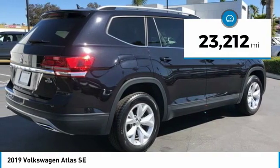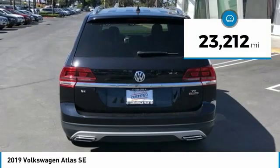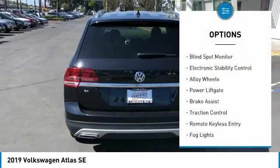This vehicle has less than 25,000 miles. Here are some of this vehicle's great options: blind spot monitor,